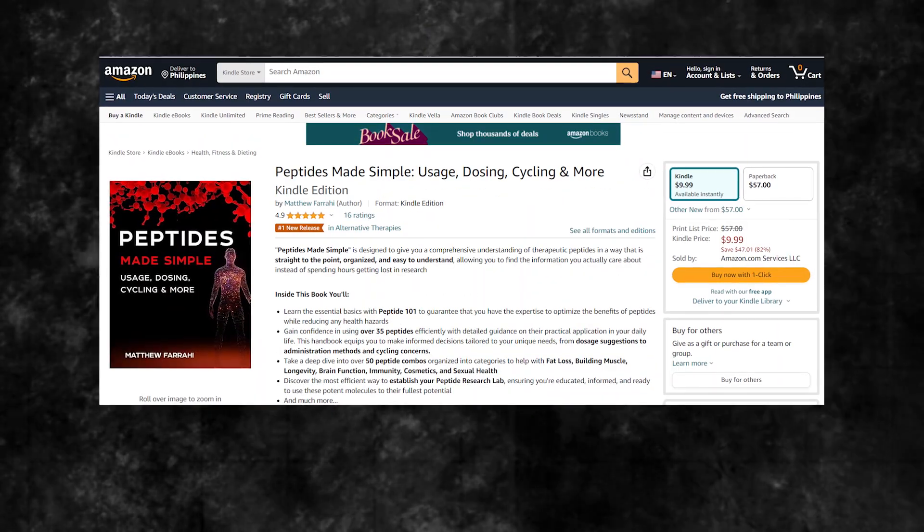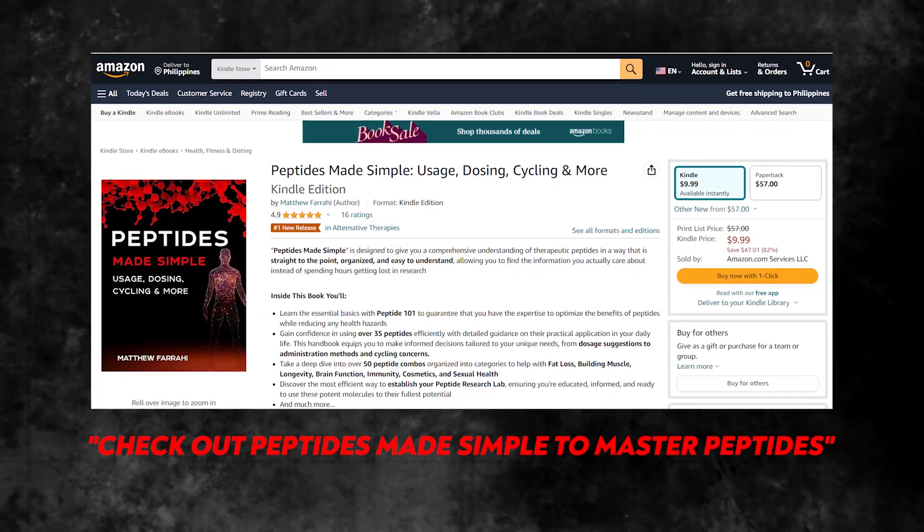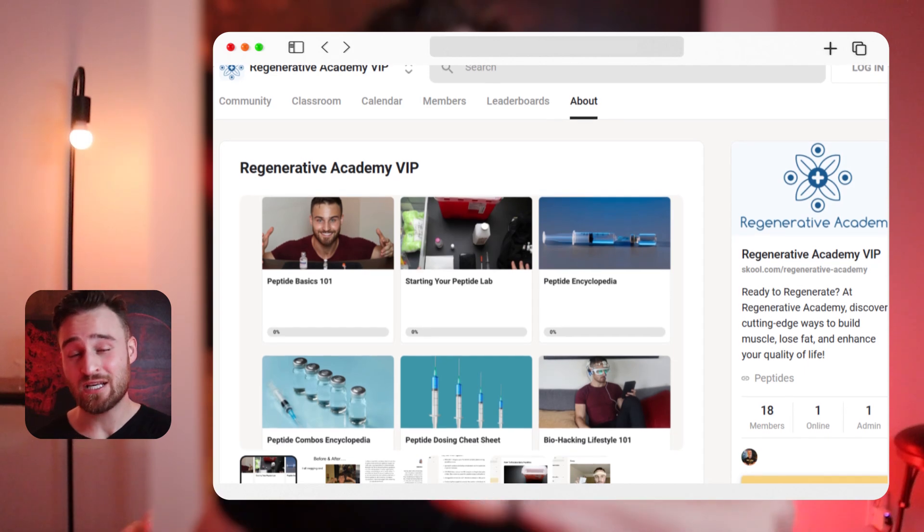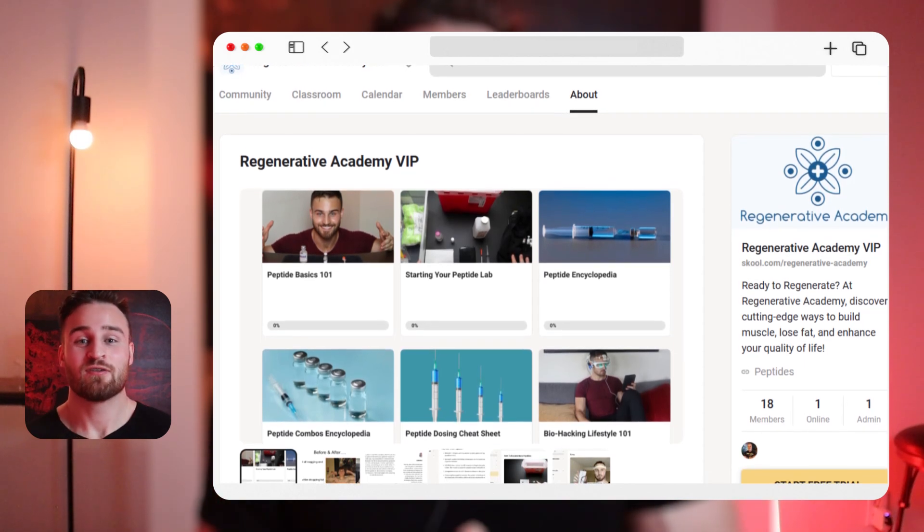Anyway, guys, thank you for watching. If you want to really master peptide therapy and support my channel, I recommend looking into my book Peptides Made Simple, or joining Regenerative Academy — I put so much work into it and I'll be there answering any questions you may have. If you like what I do and want to learn more, definitely check those out. Thank you for watching and have an amazing day.